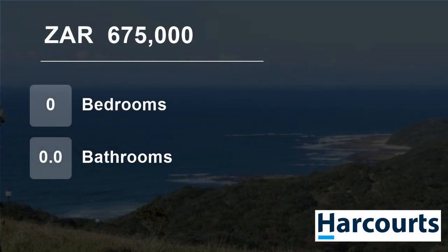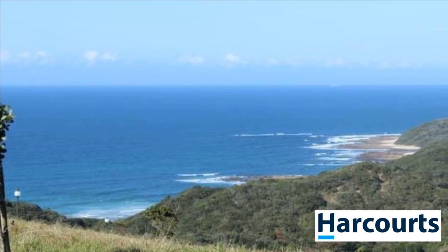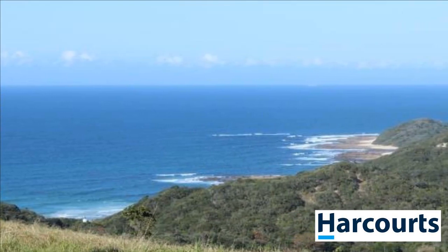Welcome to this vacant land for sale in Kaomanga Bay, East London, Eastern Cape, South Africa, for 675,000 Rand.